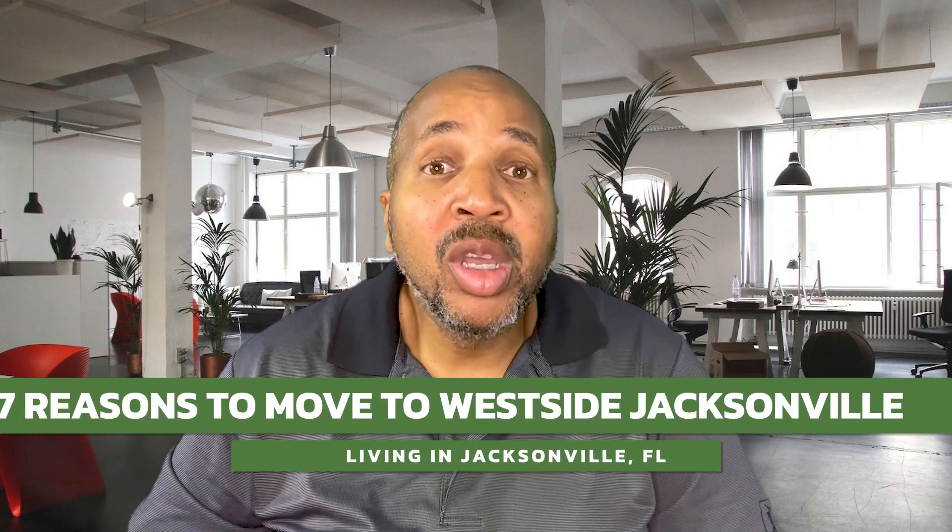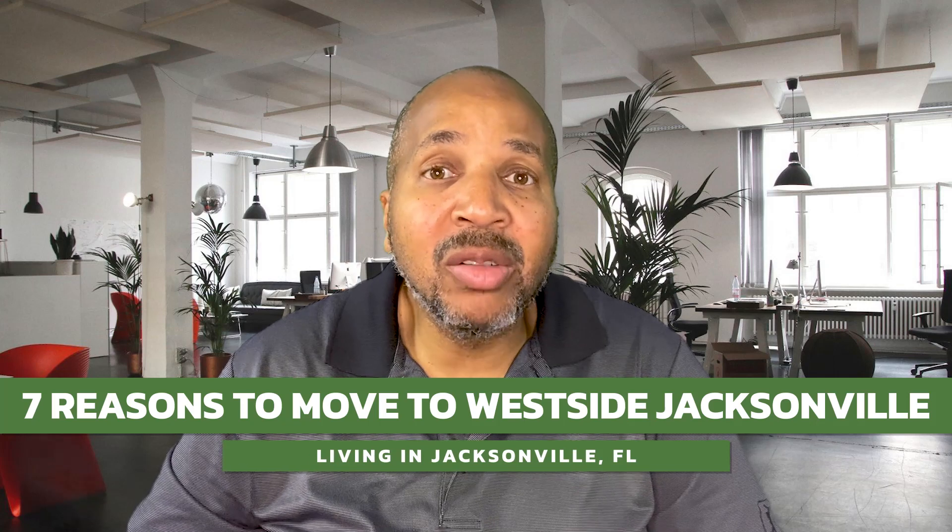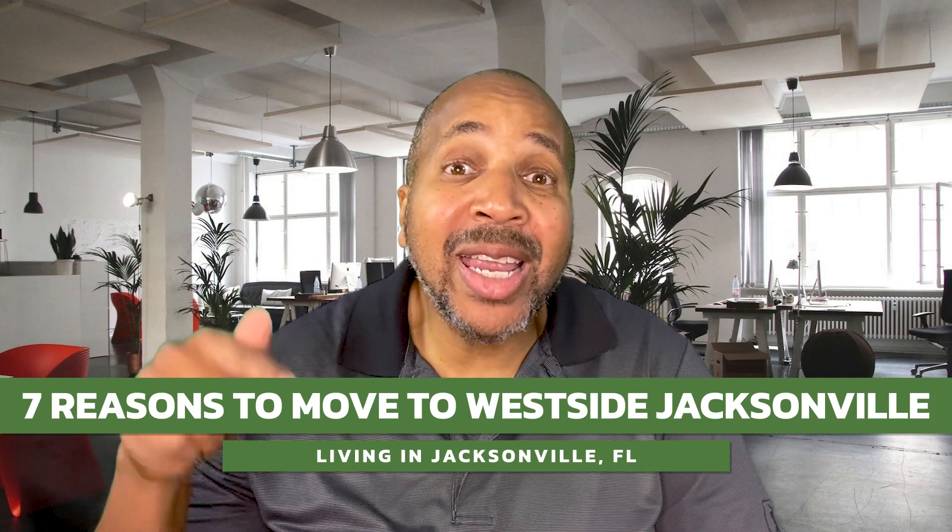In this video, I'm going to talk to you about the seven things you need to know before moving to the west side of Jacksonville, Florida, right now.